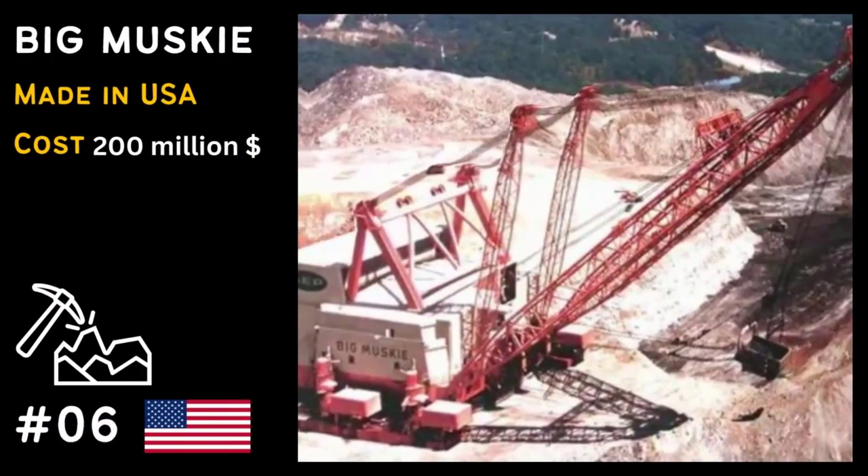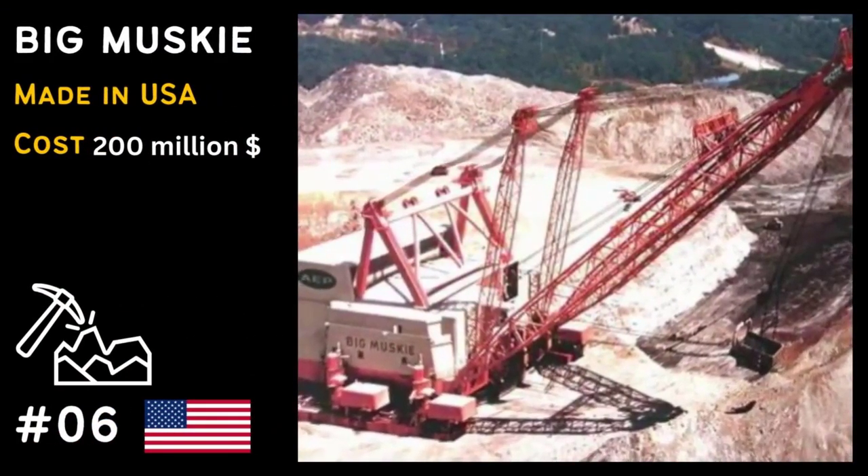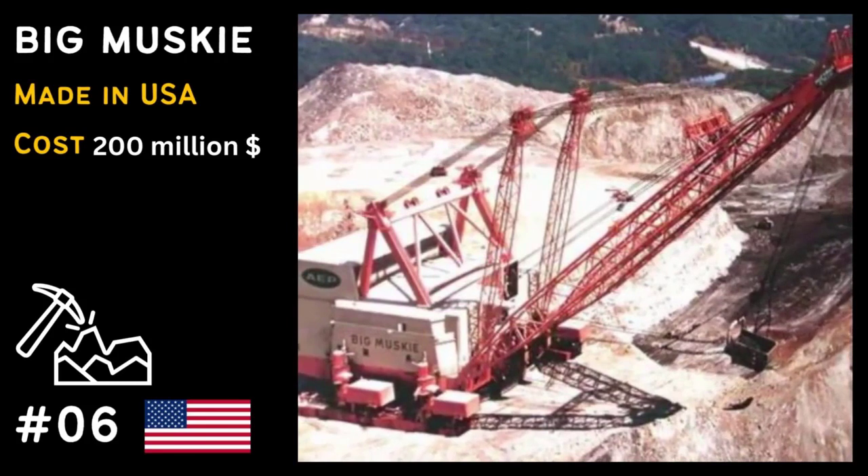Coming in at number 6 is the Big Muskie, a giant from the past used for mining operations in Ohio, USA.